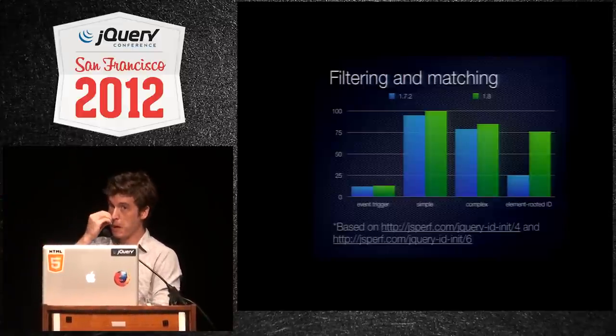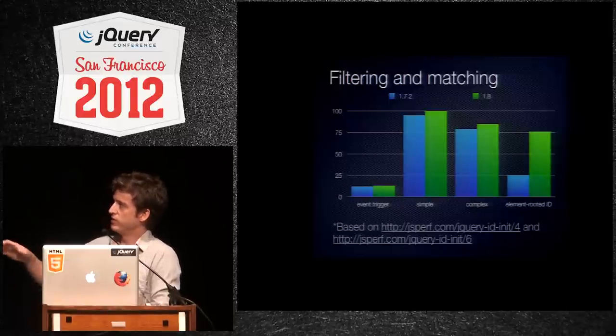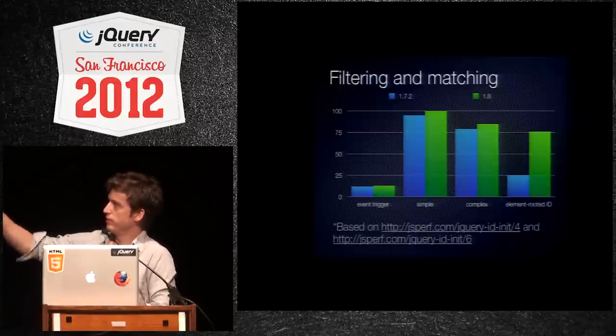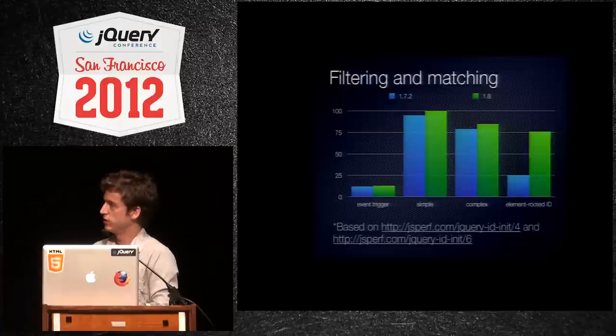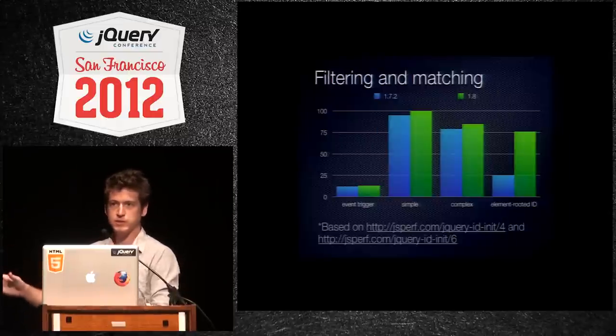The first one there is event trigger. When you do event delegation, it needs to filter all of the elements, all of the descendants, and find matches and then run a callback on those elements. This is a comparison of 1.7.2 versus 1.8 — event triggering, simple matches, complex matches.